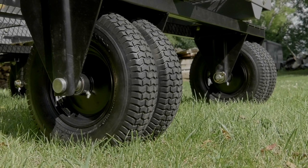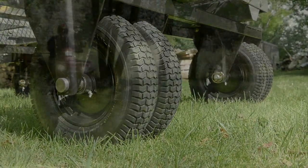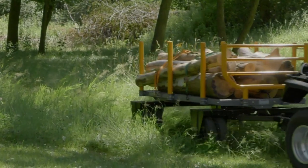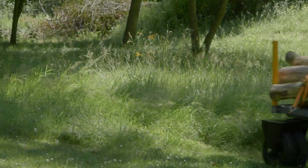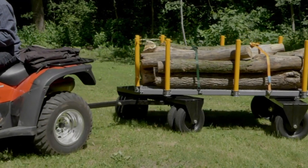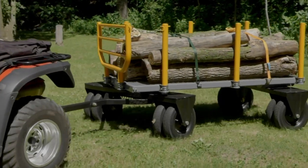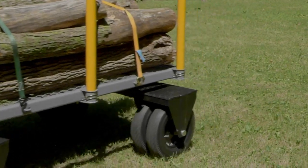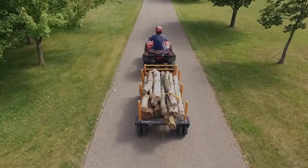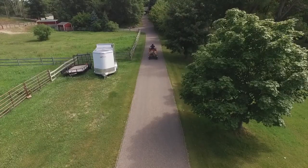The 16-inch dual wheels with pneumatic tires make it easy to haul your heaviest loads behind your vehicle at speeds up to 10 miles per hour. And the fifth wheel, zero-turn steering gives you an extra-tight turning radius. Haul your heaviest loads with this convertible logging wagon from Bannon.